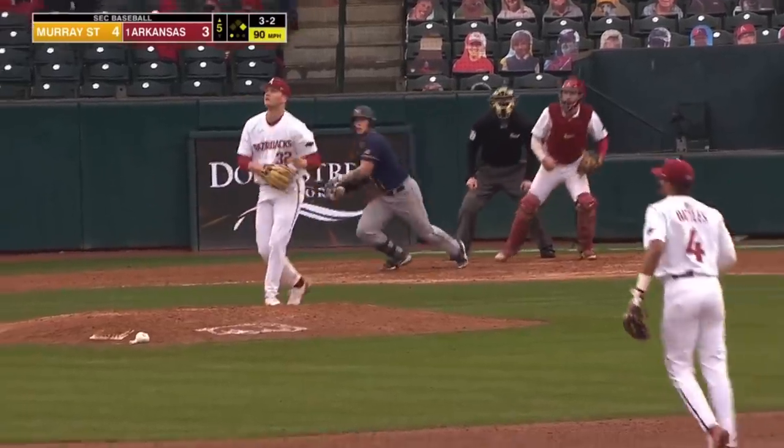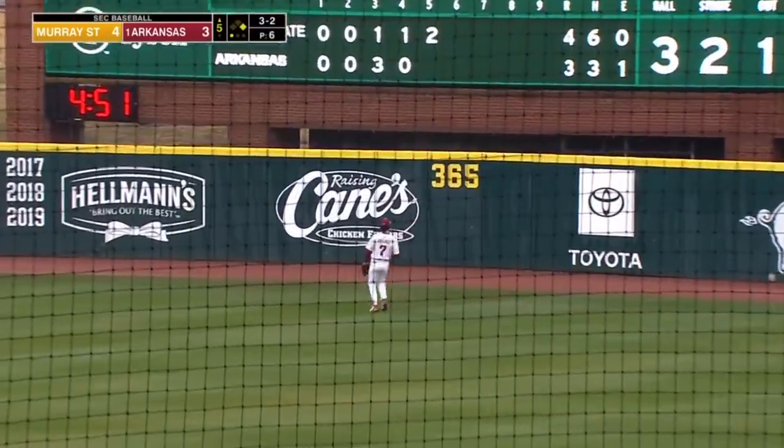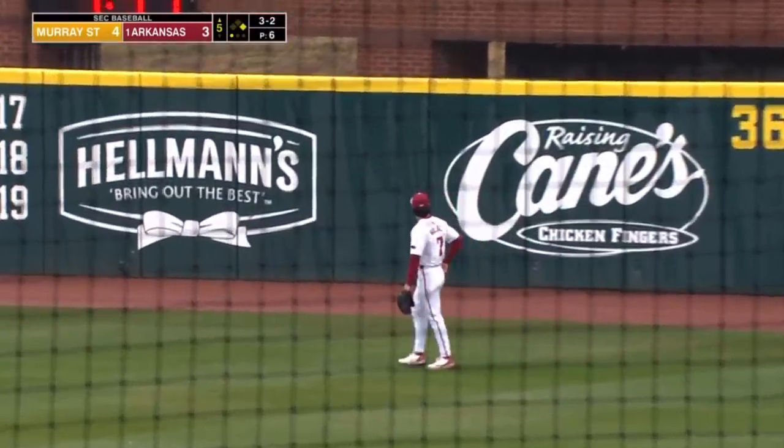Not going this time. And Woosley lines it to deep right — and that ball clears the fence. Two-run home run, Trey Woosley. And it's 6-3, Murray State.